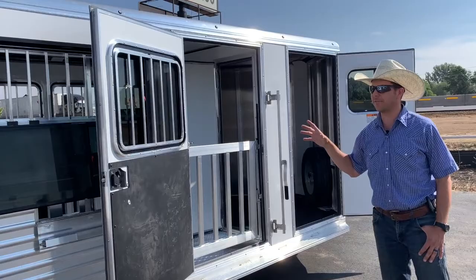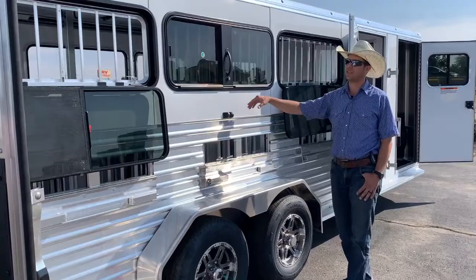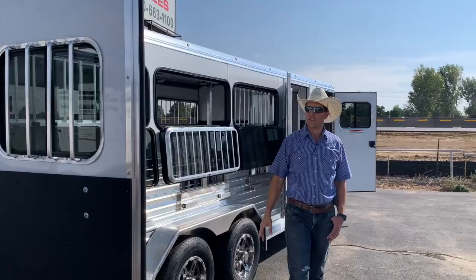Fully lined, insulated in the stock compartment. Lots and lots of ventilation, so drop-down windows on the side of the trailer. Big escape door with drop-down windows, sliders in the rear doors. We actually have the fold-down side slats. You can see these windows when they drop down. They also have a full-down window guard on them.